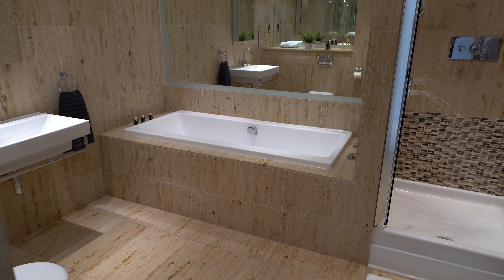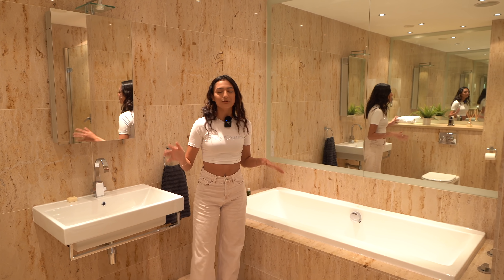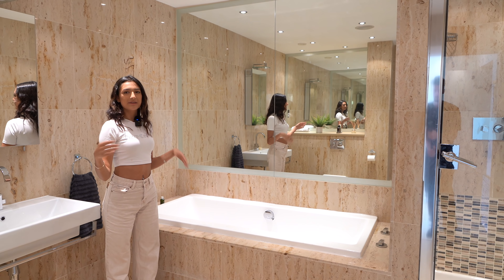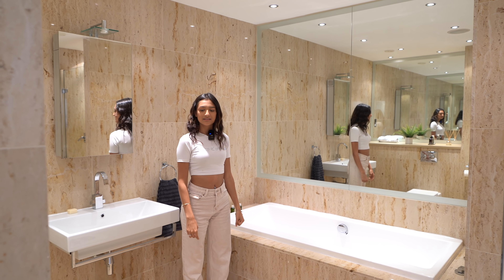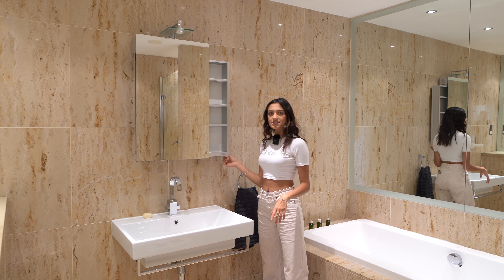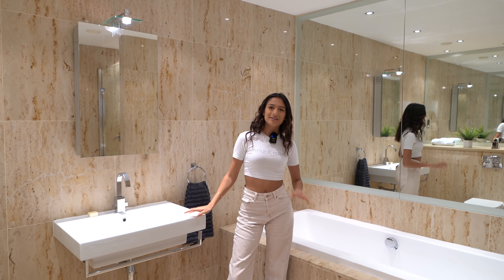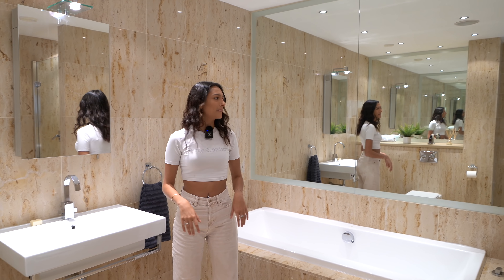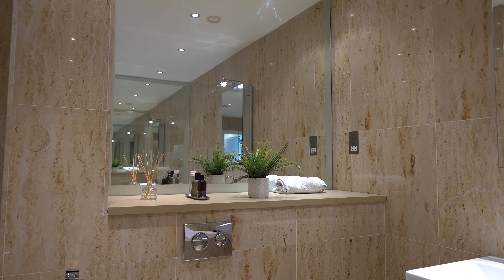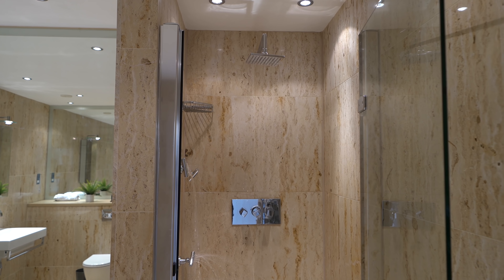The ensuite is ginormous. There's a gorgeous built-in bath that runs along the wall, matching the tiles from the walls and floor - it all ties together nicely. We've got a huge basin with little sliding storage drawers, a giant arms mirror, and another big mirror creating an inception effect. There's a deep shelf above the toilet, and a walk-in shower just behind as well.